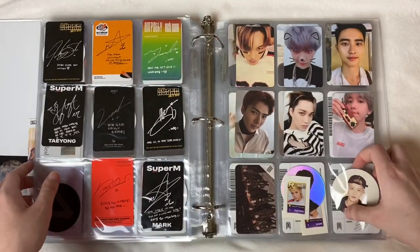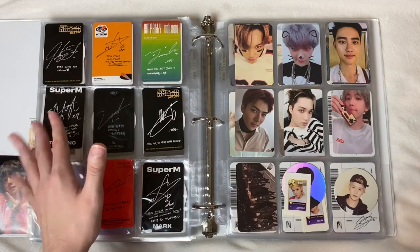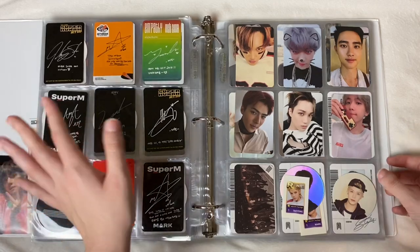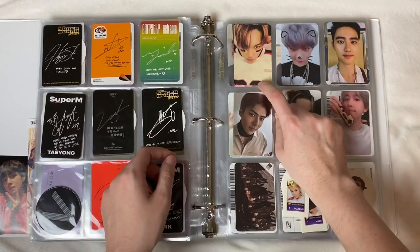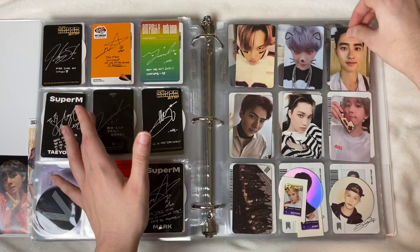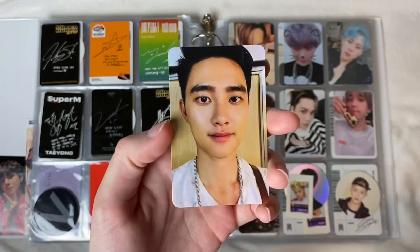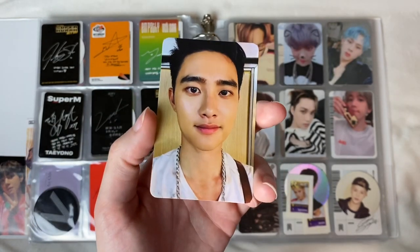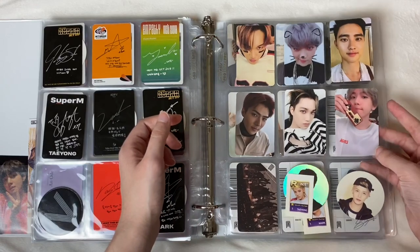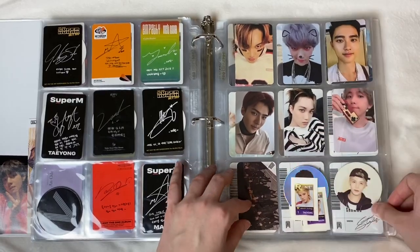This is my EXO page. I'm obsessed — this Kai in the football outfit is so cute. This Kyungsoo, are you kidding me, I miss you king. Oh my god, thank god they traded me — this photo card is iconic, it's from Baekhyun's solo which is really cool. Then just some random NCT stuff — Doyoung again, Doyoung loves me and I'm not mad about it.